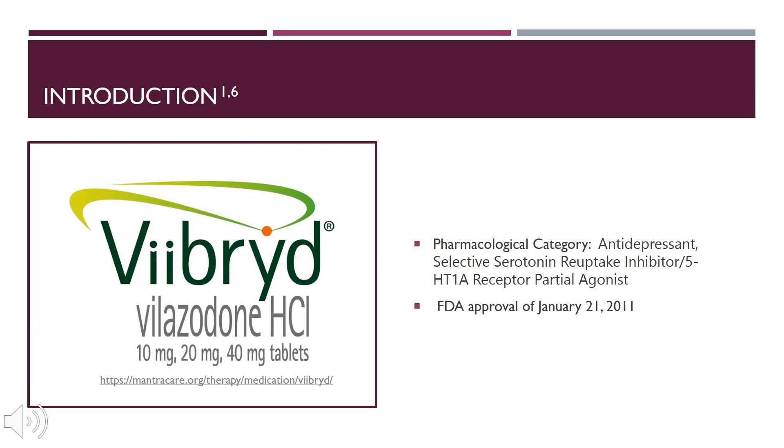Viibryd falls into the pharmacological category of antidepressant. It is a selective serotonin reuptake inhibitor, otherwise known as an SSRI, but it also has effect on its serotonin subtype, the 5-HT1A receptor, as a partial agonist. It has an FDA approval of January 21, 2011, and is available in 10, 20, and 40 milligram tablets.